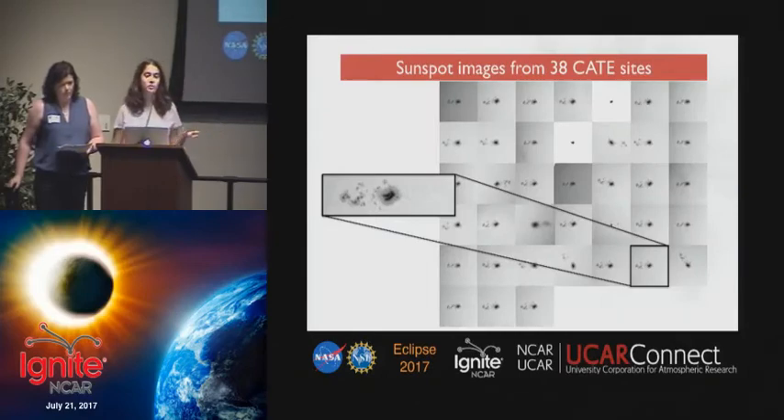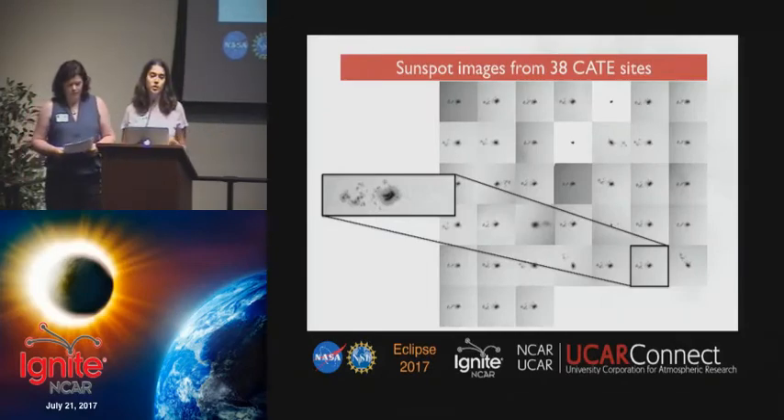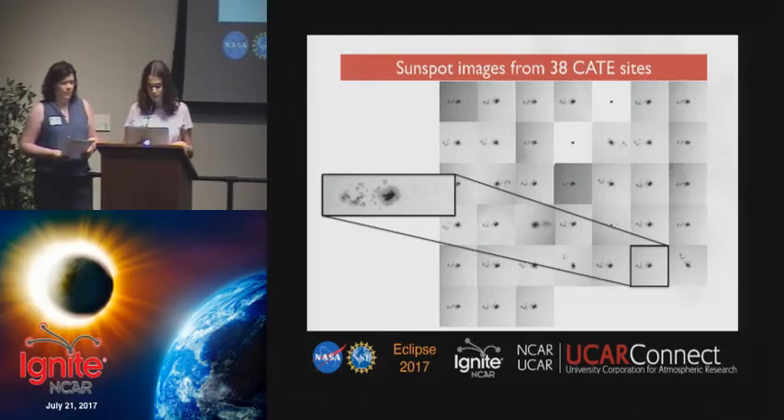Here are some example images from last week of the huge solar sunspot that was visible with the human eye. Site 11 in Idaho did a particularly good job, and we've highlighted their data here.